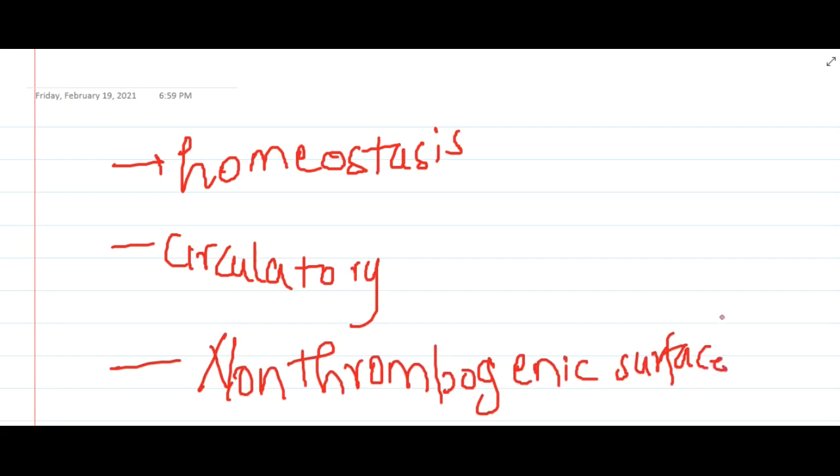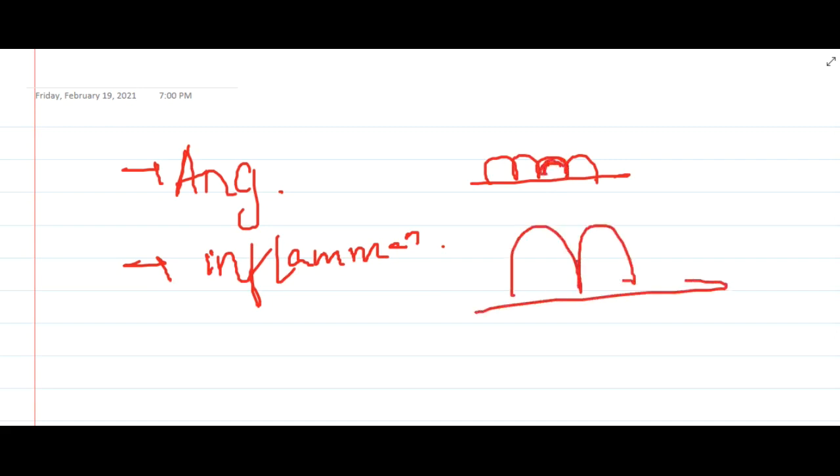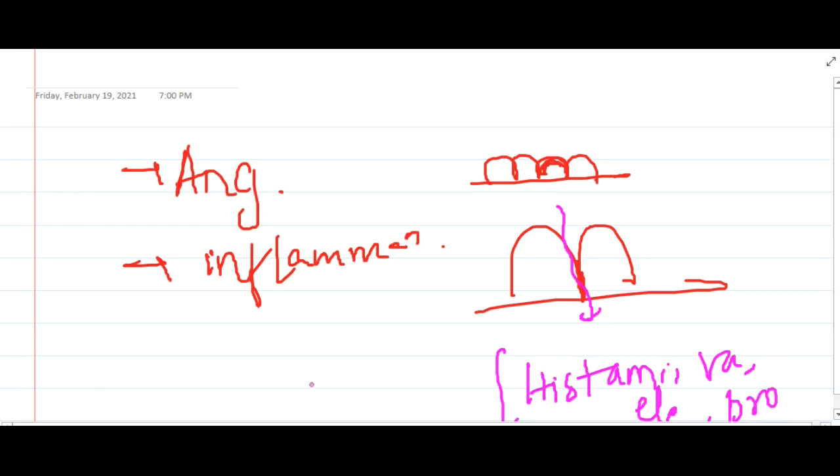They also modulate smooth muscle cells, produce hormones like angiotensin, and regulate inflammation. The inter-endothelial junctions — the space between two endothelial cells — are largely impermeable. Although largely impermeable, they will allow the flow of substances like histamine, vasoactive agents, electrolytes, and proteins which are involved in inflammation.